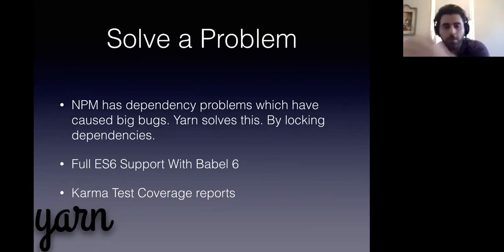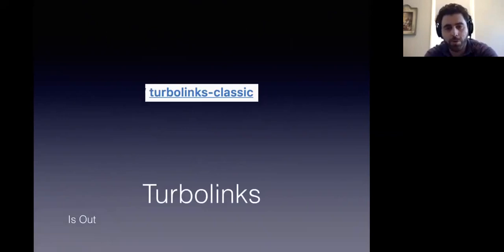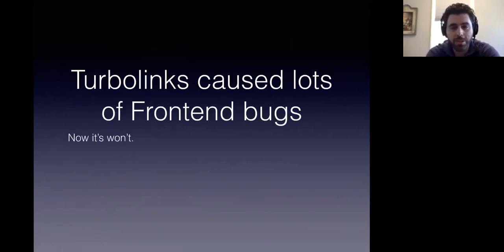We have full ES6 support, which means that we can write in the new JavaScript. We're going to put Yarn in, which is going to solve the NPM bugs that we've been having, which locks the dependencies — similar to what Rails does — and we're going to have Karma test coverage reports. We also removed TurboLinks. TurboLinks was causing a lot of front-end bugs, and now it won't.